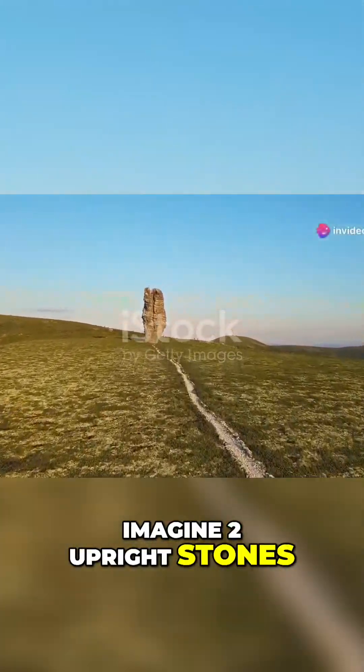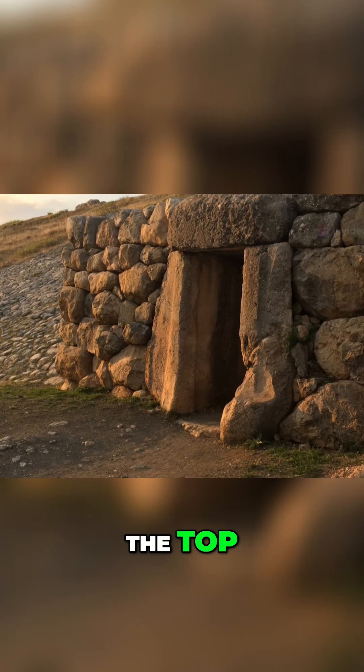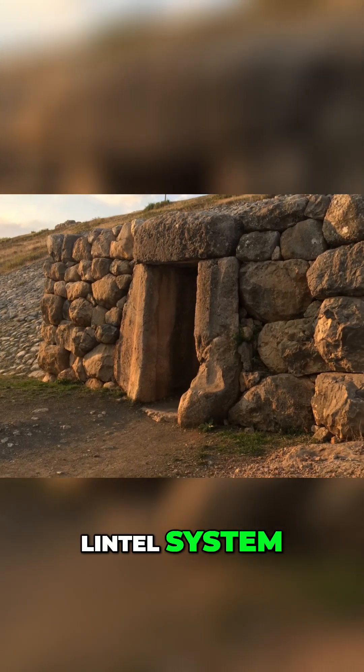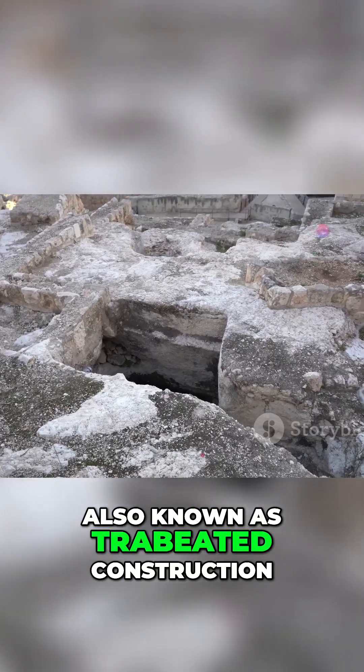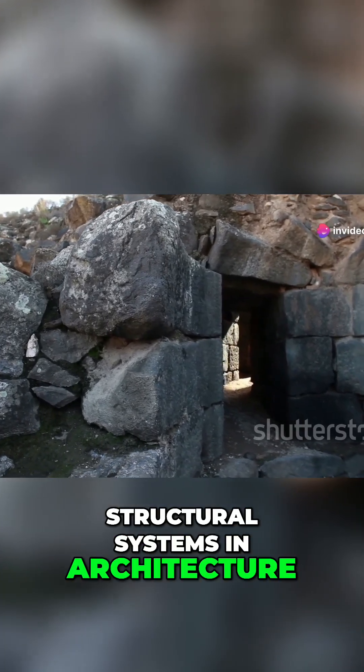Imagine two upright stones. Now picture a third stone placed horizontally across the top. That, in its simplest form, is the post and lintel system. Also known as trabeated construction, it's one of the oldest and most fundamental structural systems in architecture.